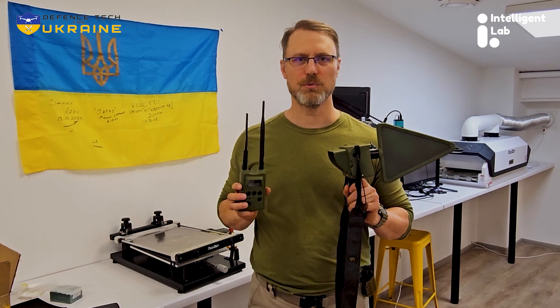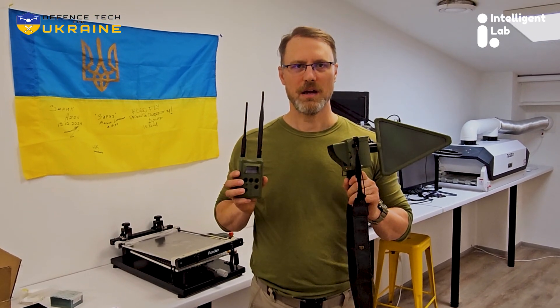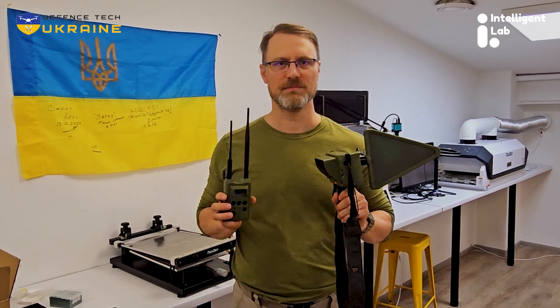So if you'd like to get in the fight and buy some of these critical, life-saving pieces of equipment for Ukraine's defenders, contact us — we'd be happy to talk to you. Once again, thank you for supporting freedom, and huge thanks to the brave and resourceful defense contractors here in Ukraine providing the tools to Ukraine's defenders. Slava Ukraine.